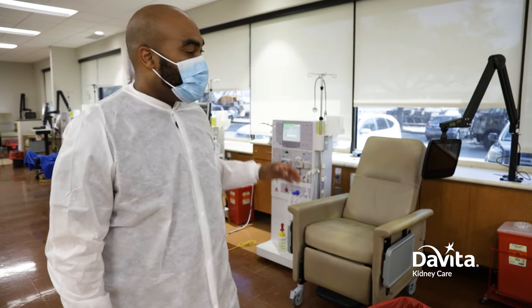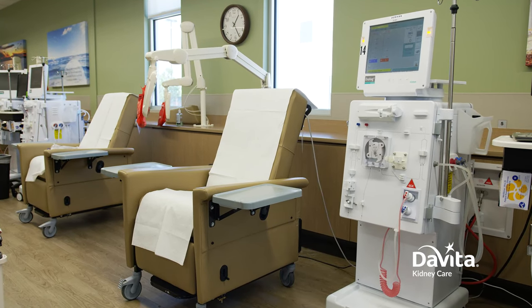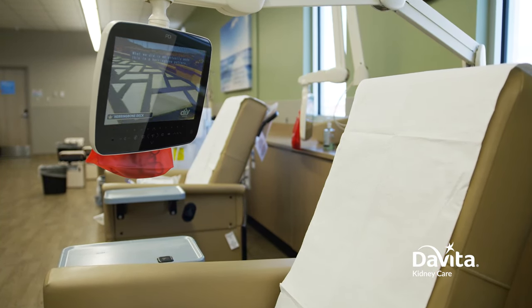Each dialysis station has a chair and a dialysis machine. Treatments can last anywhere from three hours to four hours, and sometimes longer depending upon the prescription that the doctor has ordered. You'll also see a TV so our patients can watch TV and have some sense of entertainment while they're doing their treatment.